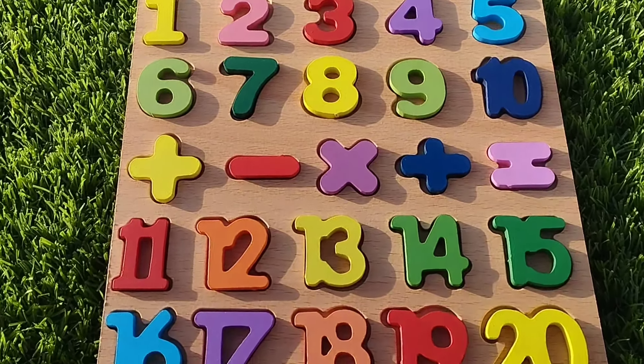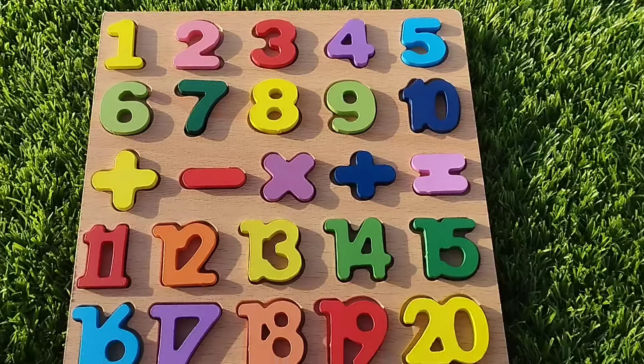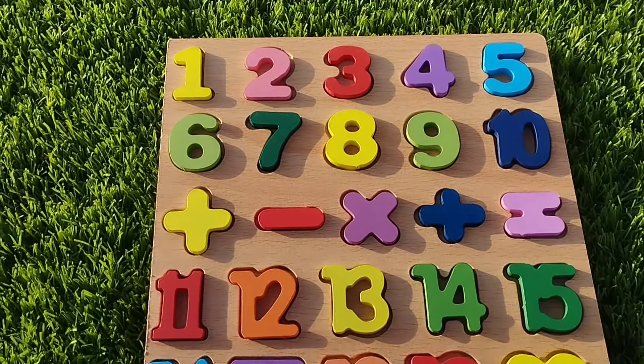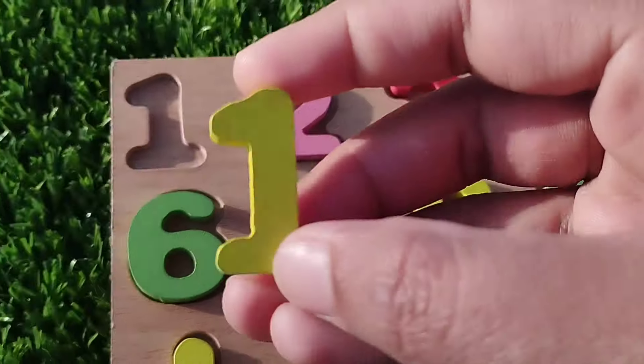Today we have a wooden number puzzle. We have wooden numbers 1 to 20. Let's learn their names one by one. Are you ready? Let's start.